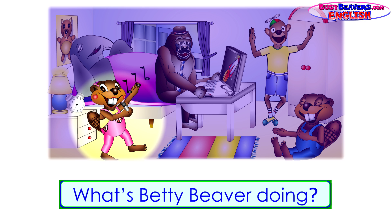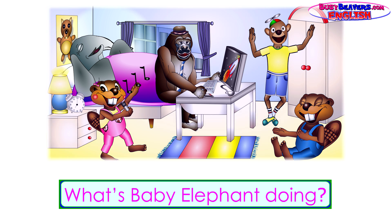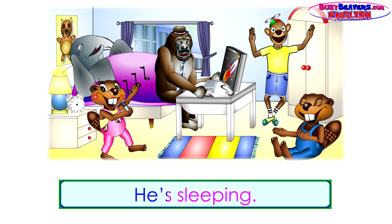What's Betty Beaver doing? She's singing. What's Baby Elephant doing? He's sleeping.